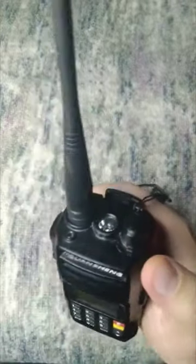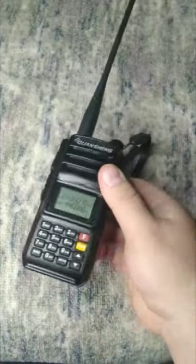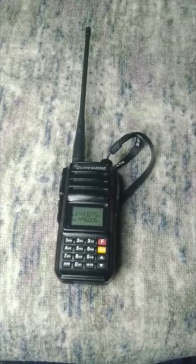The Quansheng TG-UV2 Plus stands out for its high sensitivity and selectivity, thanks to the super heterodyne principle that amplifies the intermediate frequency signal. If you are looking for a reliable, powerful and functional radio for a small price, this is a great choice.